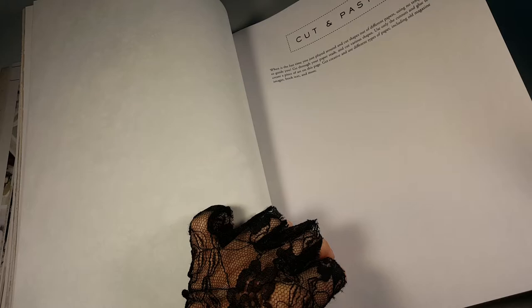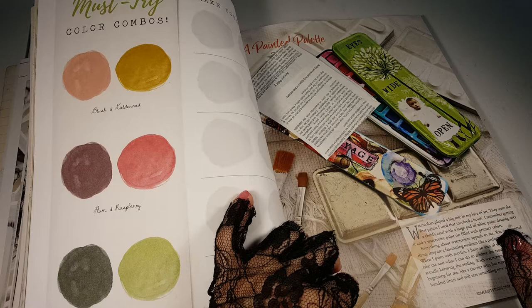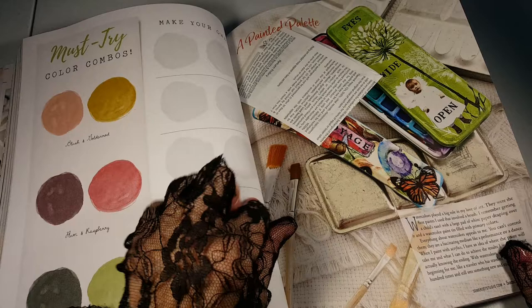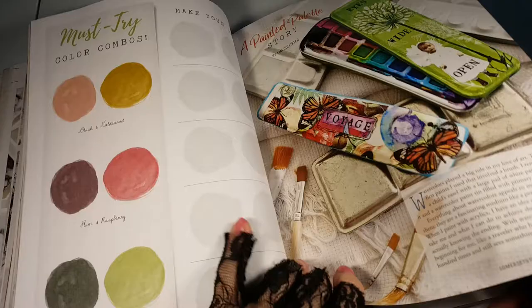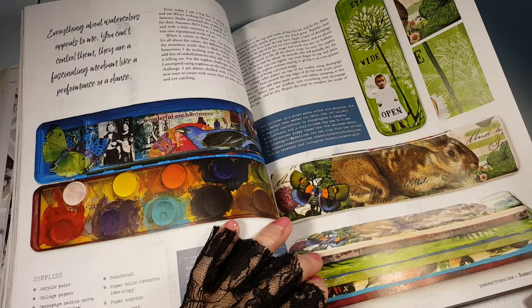This reminds me of either Daphne's Diary magazines or Flow magazines that have you do those kind of exercises. A painted palette story — using their paint palettes to alter.